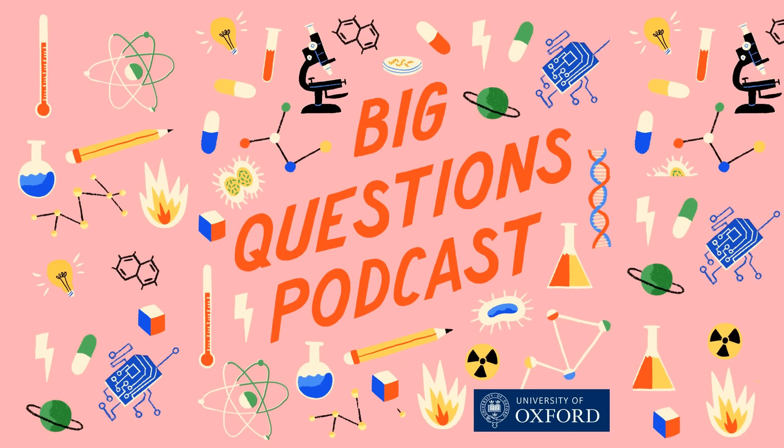This podcast was brought to you by Oxford Sparks from the University of Oxford, with music by John Lyons and special thanks to Liam Crowley. Tell us what you think — we're on social media at Oxford Sparks, or visit our website at oxfordsparks.ox.ac.uk. I'm Emily Elias — bye for now.